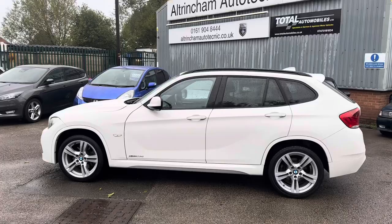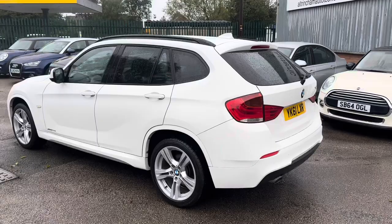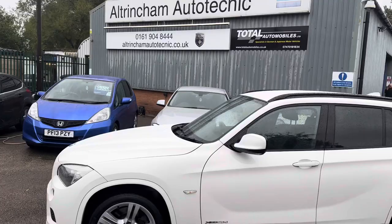Good afternoon, my name is Matthew and this is the latest car on my website, www.totalautomobiles.co.uk. You can also find the car on Autotrader and on YouTube. It's a bit of a miserable autumnal day today so I hope you can see the video okay. Let's start showing the car in a bit more detail — the pictures really don't do it justice.